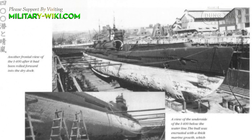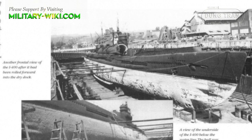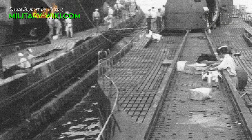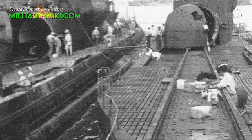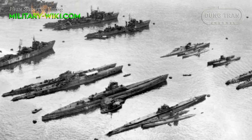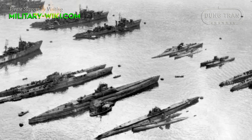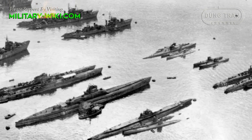Strung along the submarine's gunwales were two parallel sets of demagnetization cables, running from the stern to the bow planes. They were meant to protect against magnetic mines by nullifying the magnetic field which normally triggers the mine's fusing system. A similar demagnetizing system was carried on many Japanese surface ships during the first part of the war, until they were later removed during refitting.